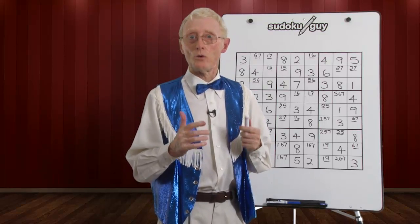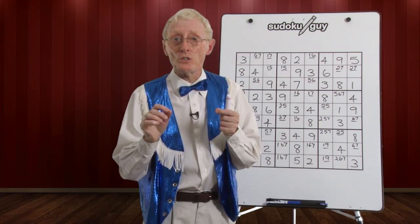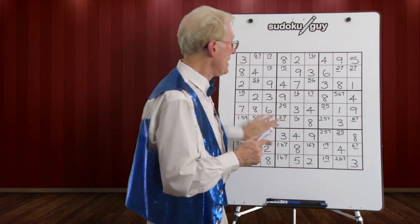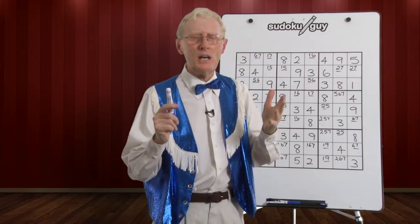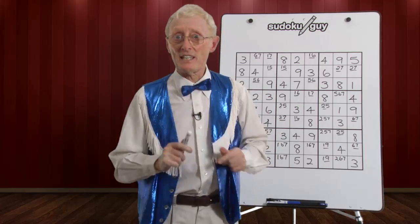Welcome to lesson number 24. In this lesson, I'm going to be talking about a little technique that you can use, which I call 'When All Else Fails.' Maybe you've done the puzzle and we've got a lot of numbers, but we've still got some empty cells. Maybe you're in a hurry or you haven't seen something, and you want to go quickly. Here's a technique that you could try.